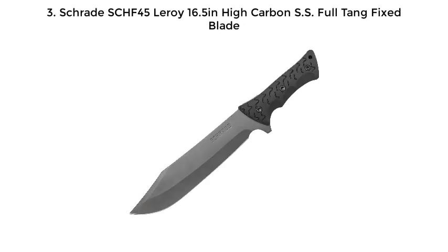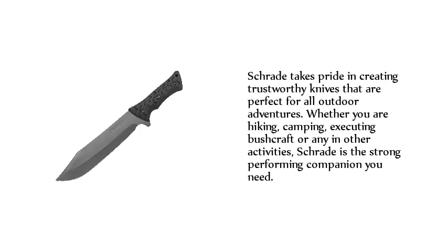3. Schrade SCHF 45 Leroy 16.5-inch high-carbon SS Full-Tang Fixed Blade. Schrade takes pride in creating trustworthy knives that are perfect for all outdoor adventures. Whether you are hiking, camping, executing bushcraft, or any other activities, Schrade is the strong-performing companion you need.